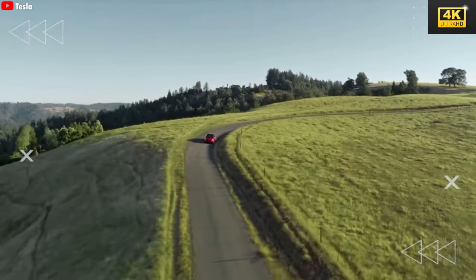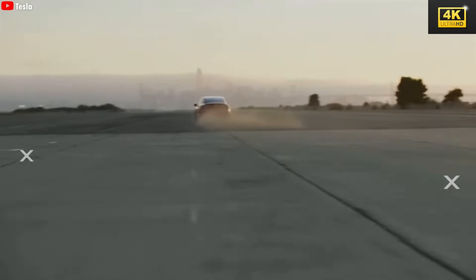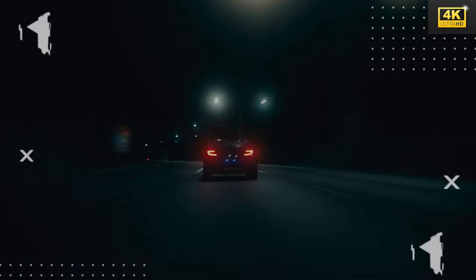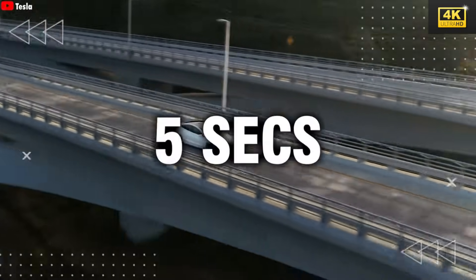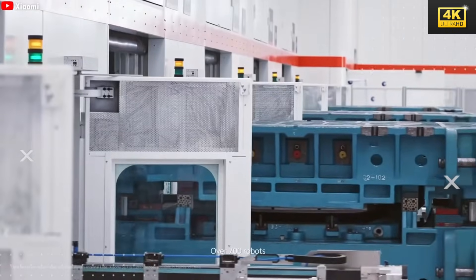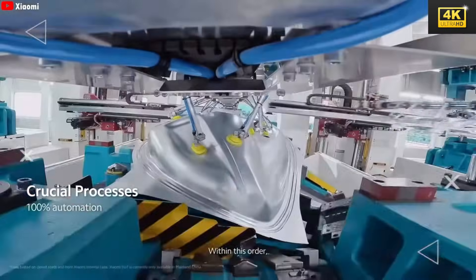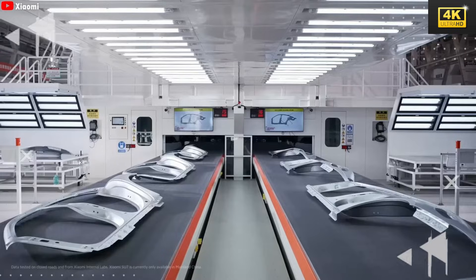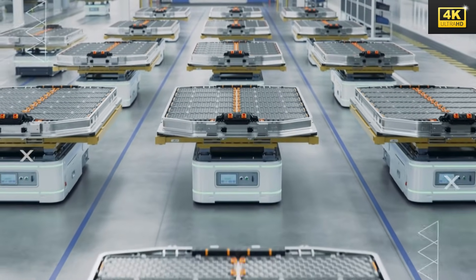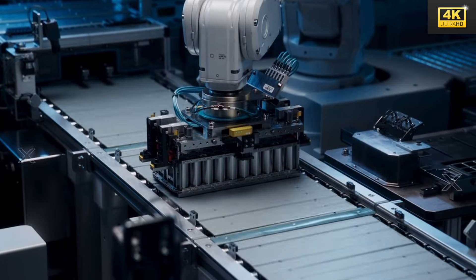Designed for practicality and cost-effectiveness, the Model 2 features a single rear motor providing a 240-mile range, catering to consumers seeking affordable electric vehicles without demanding high-performance capabilities. The all-wheel drive variant accelerates from 0 to 60 miles per hour in approximately 5 seconds, marking a significant leap over the rear-wheel drive version. Chinese manufacturers such as BYD and NIO are gaining ground in the affordable EV sector with competitive pricing and sophisticated supply chains, posing a substantial threat to Tesla's market dominance.